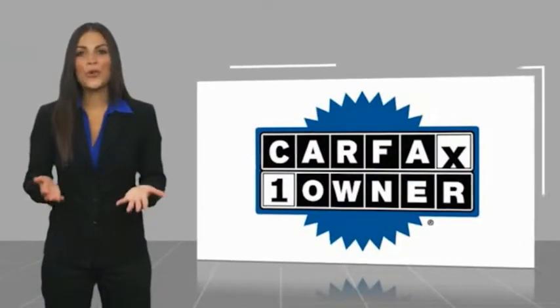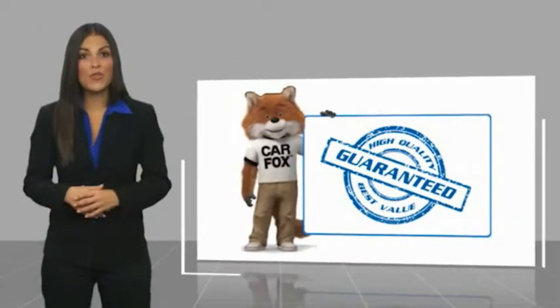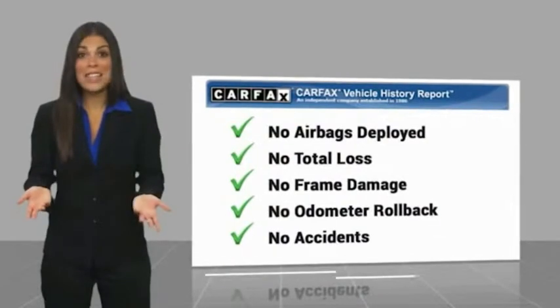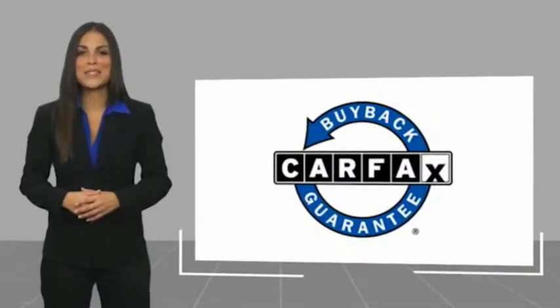This is a one-owner vehicle with a Carfax Vehicle History Report. Be sure to find a complimentary copy of this report online or contact the dealership. This vehicle qualifies for the Carfax Vehicle.